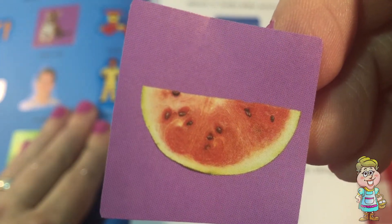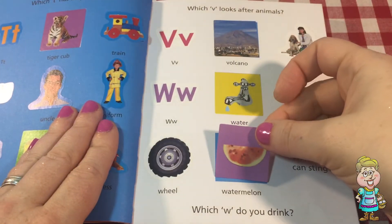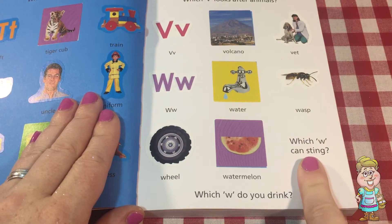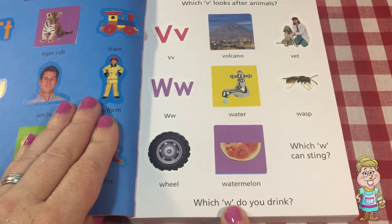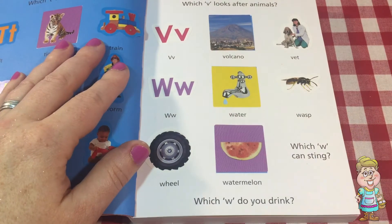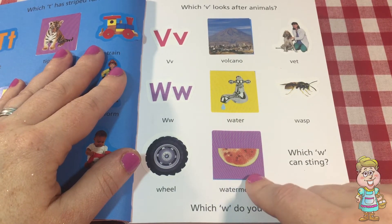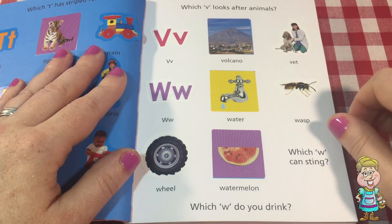This one has some little black seeds in it. It's full of water — it's really good for your body. Which W can sting? The wasp. Which W do you drink? Water. Water is so good for your body. You can even squeeze watermelon and out comes juice. Lots of water in watermelon.